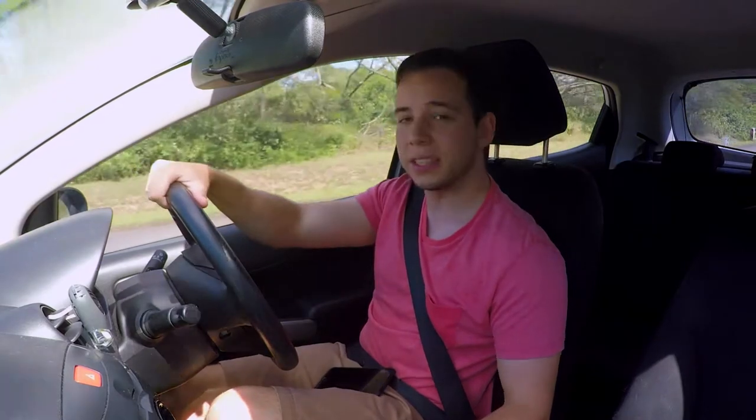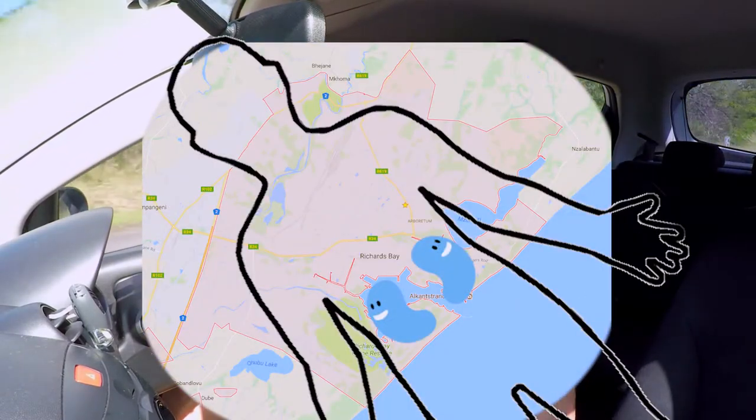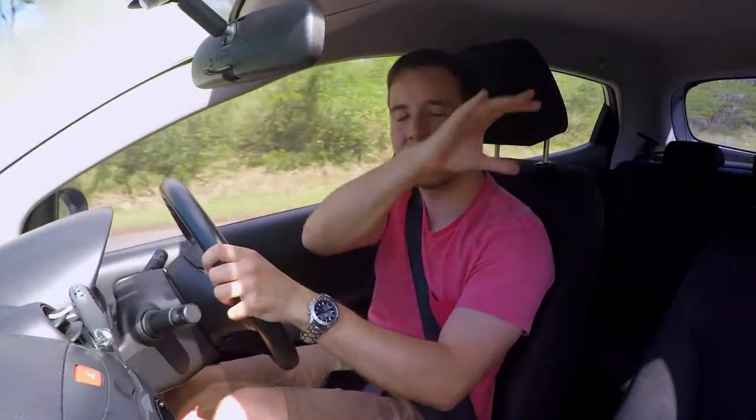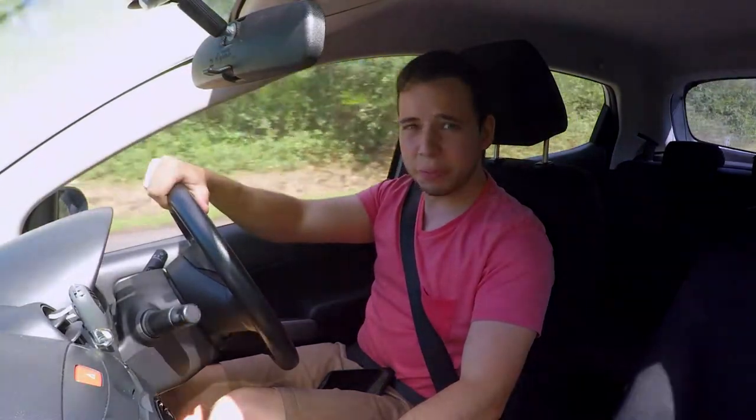So the waterfront in Richards Bay is situated right here, in the kidney of Richards Bay. And although it might not be as exclusive as the V&A waterfront in Cape Town, it's still pretty cool.